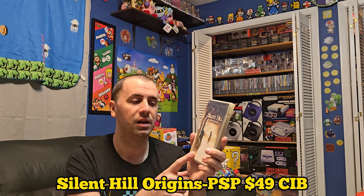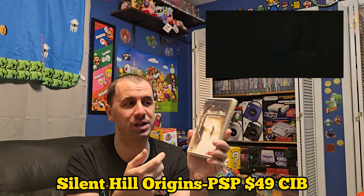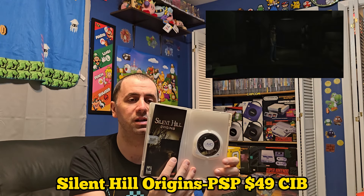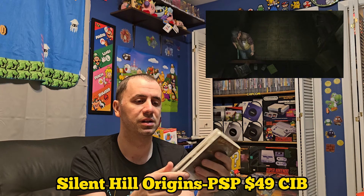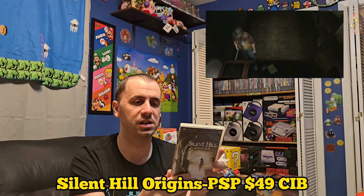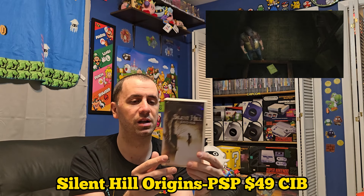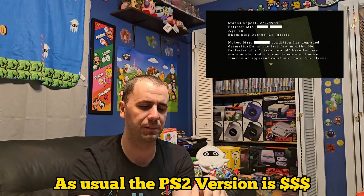Now we have something a little different — this is Origins on the PSP, going for $49 complete in box. It comes complete with the UMD, manual, and the case looks pretty nice. This one is getting pricey, especially for a PSP game. It's kind of one of the only Silent Hill titles you can get on the PSP — I think there might be another one but I'm not quite sure.